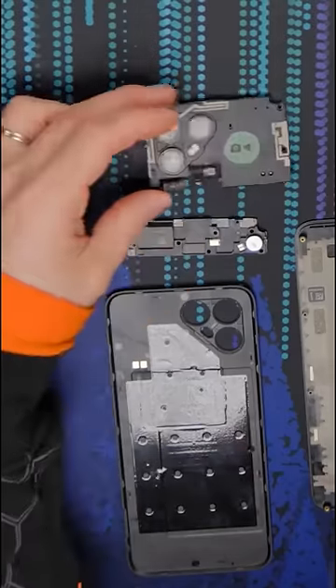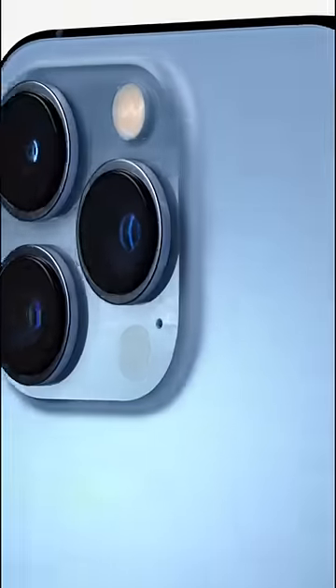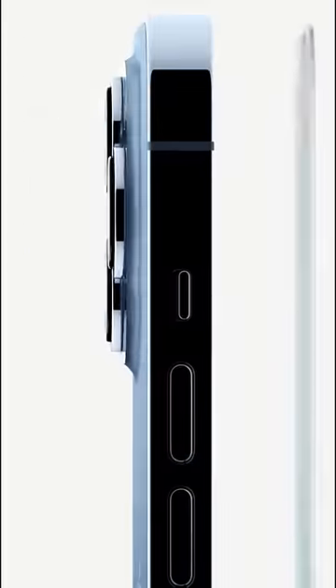Ever wonder why phones these days have so many camera lenses? Here's how the different lenses each do their part to give us awesome image quality.